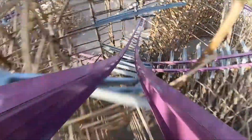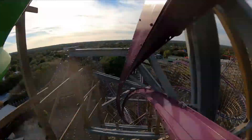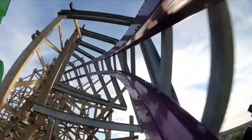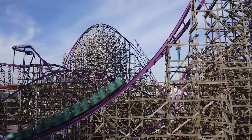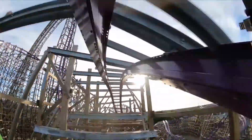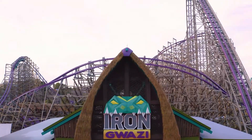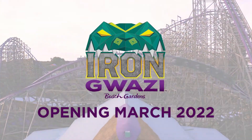After the multi-year wait, I was finally able to ride Iron Gwazi, a coaster that's been on my bucket list for a couple of years now. At first, I was skeptical that it was overhyped. Now, I have absolutely no doubt in my mind this coaster is among the greats. This video is going to be my full review of Iron Gwazi. Let's get into it.